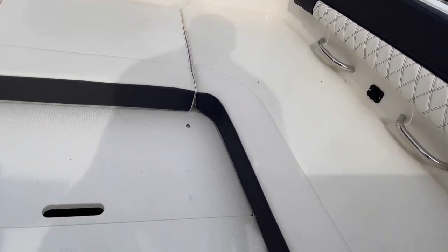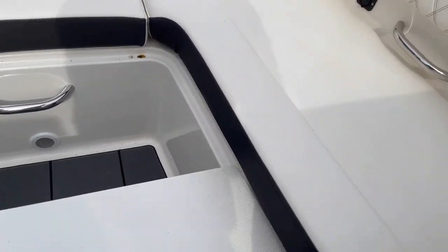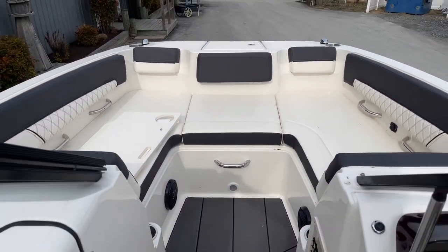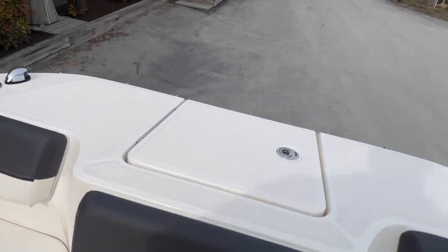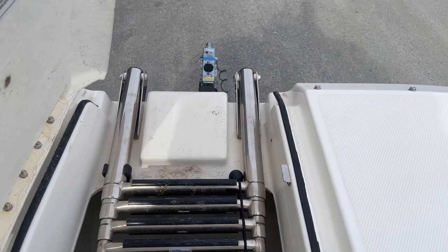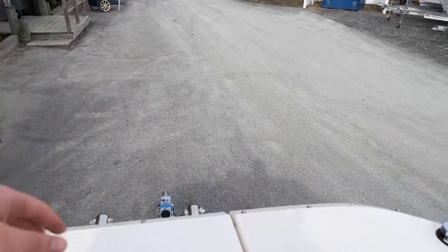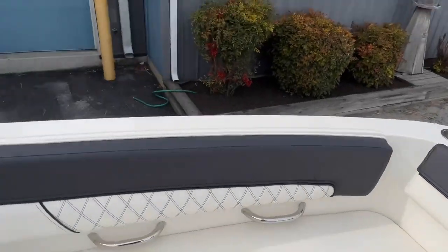We do clean our boats before taking delivery. Here you can see the full walk space. Up front is your bow ladder — in case you ever pull up on the sand, toss the anchor, you can extend the swim ladder down for easy access getting on and off the boat.